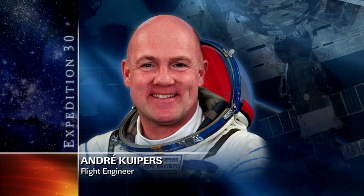He's also been working on the compound specific analyzer. That's an analyzer that conducts studies on oxygen in the International Space Station.